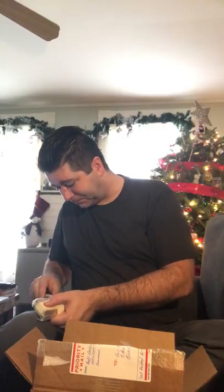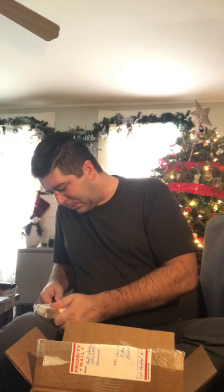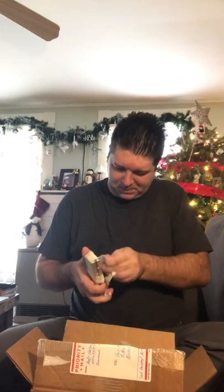I believe what these are — are 20 ounce Engelhards. And I'm pretty excited about these. Well packaged. Oh doggy.